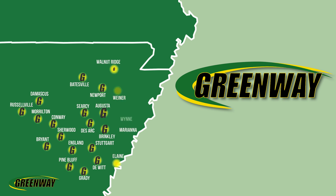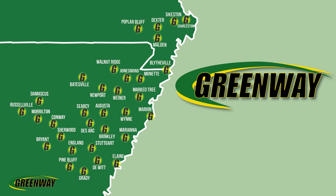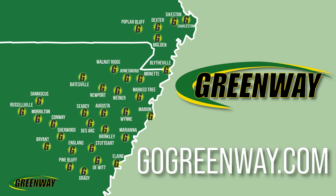For more information, please stop by one of your local Greenway locations or visit the join our team page at GoGreenway.com.